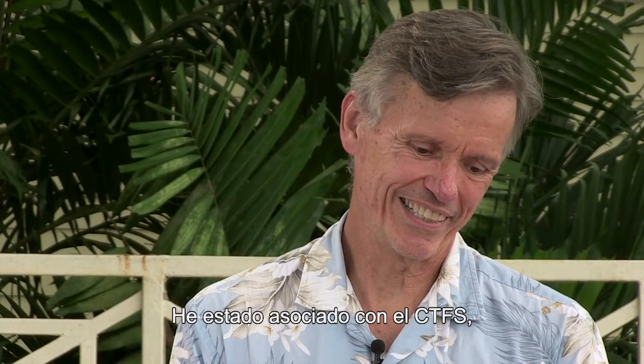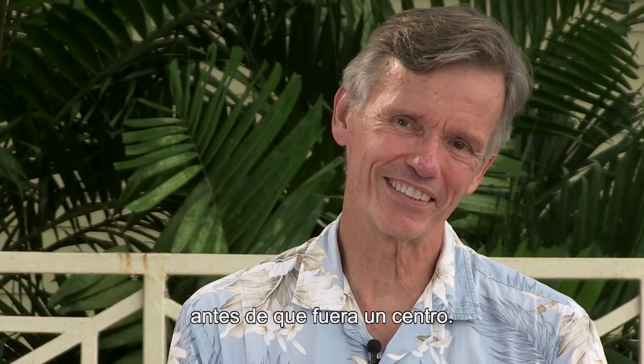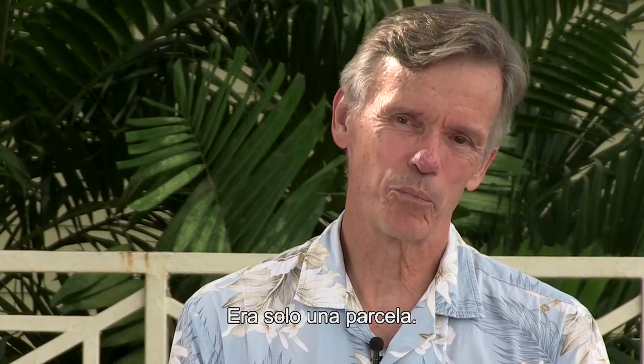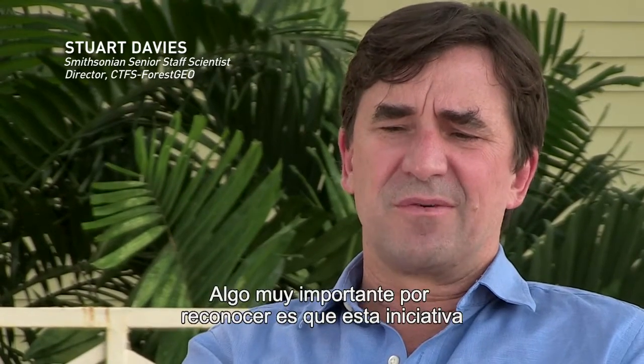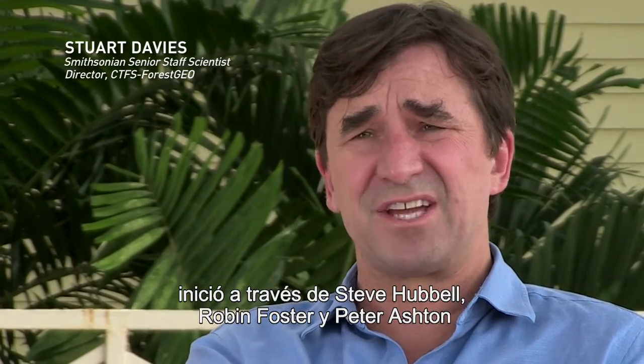My name is Joe Wright. I've been associated with the CTFS, the Center for Tropical Forest Science, before it had that name, before there was a center, just a single plot. One very important thing to recognize is that we started off — this whole initiative started off — through Steve Hubbell, Robin Foster, Peter Ashton, with an idea about how to do science in tropical forests.